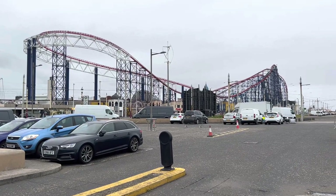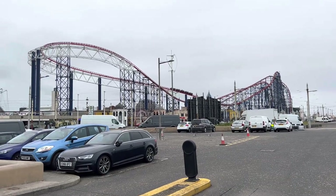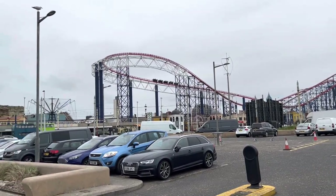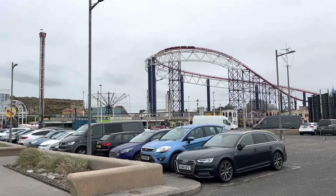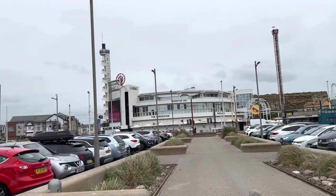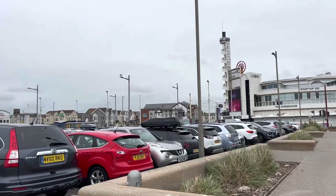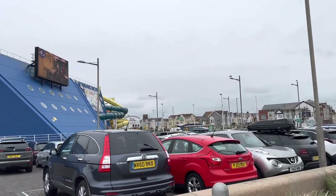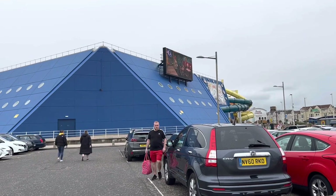Hello everybody and welcome back to Visit Fowl Coast. I think you can guess where we are today - we're at South Shore at Blackpool. I'm going to an event at the Sandcastle, which is just here to the left of us, and we're in South Shore car park.